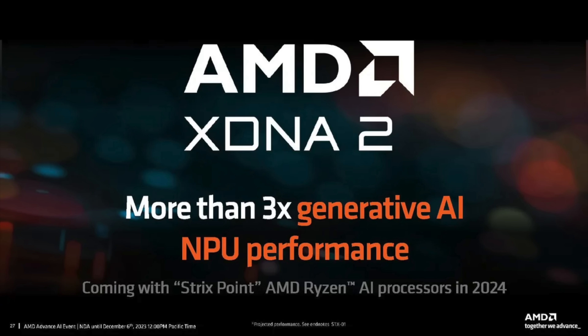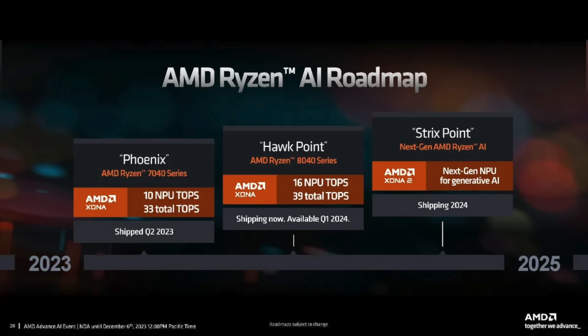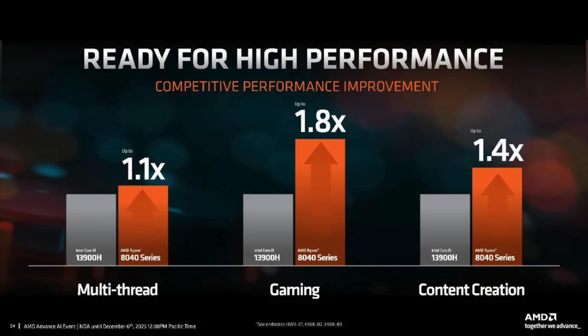These new APUs are codenamed HawkPoint. With the Ryzen 7000, like the 7840U, those were PhoenixPoint. And of course, when it comes to gaming on a handheld or a mini PC, a lot of us aren't really worried about the AI performance these APUs can put out, but it's definitely been upgraded here.